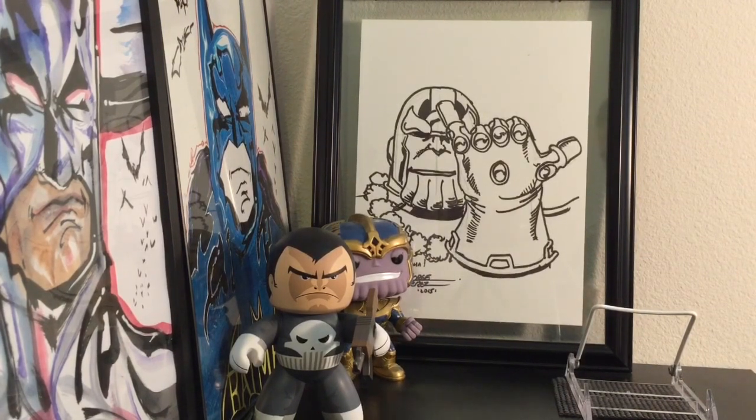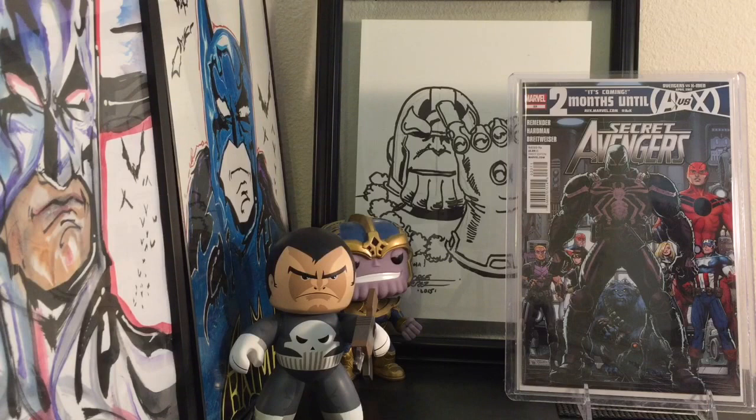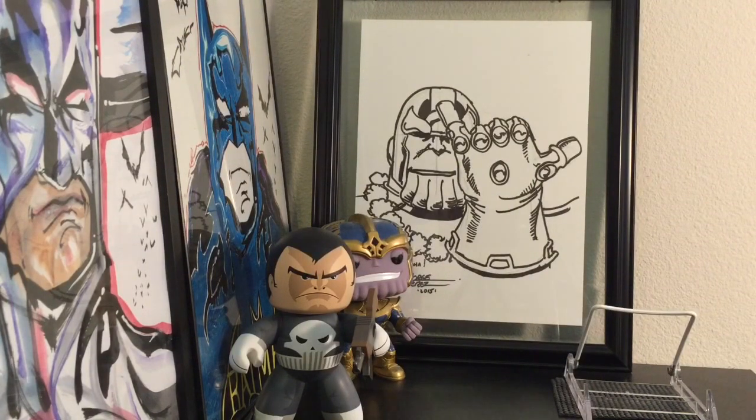I did another trade — a guy saw one book in my short box and I looked through his. I found Secret Avengers 23, which is the first appearance of Agent Venom, plus he gave me 20 bucks. This is my second copy. Me and the guys were talking about how, if they do a Venom trilogy, maybe they'd go with Agent Venom — I highly doubt it, but still love having that book. Great cover too.